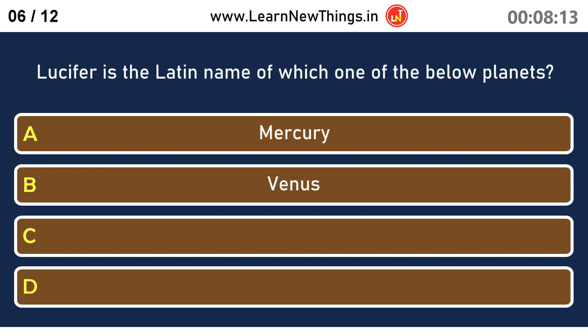Lucifer is the Latin name of which one of the planets? Venus.